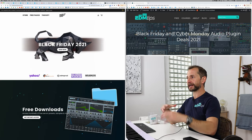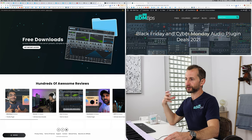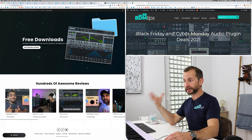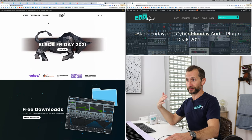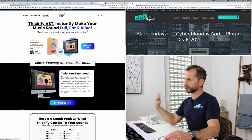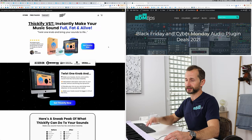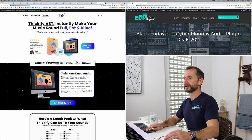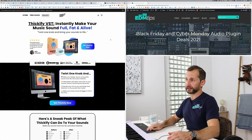Then we've got Rocket Powered Sound — really good quality samples, especially if you're making more of that modern EDM sound. They also now have their own plugins like Thickify, which is really good. I've got another video with Thickify in it, but you can get a reduction on this at the moment using the link below. It's a bit like Sausage Fattener but with a bit more control, so check that out.